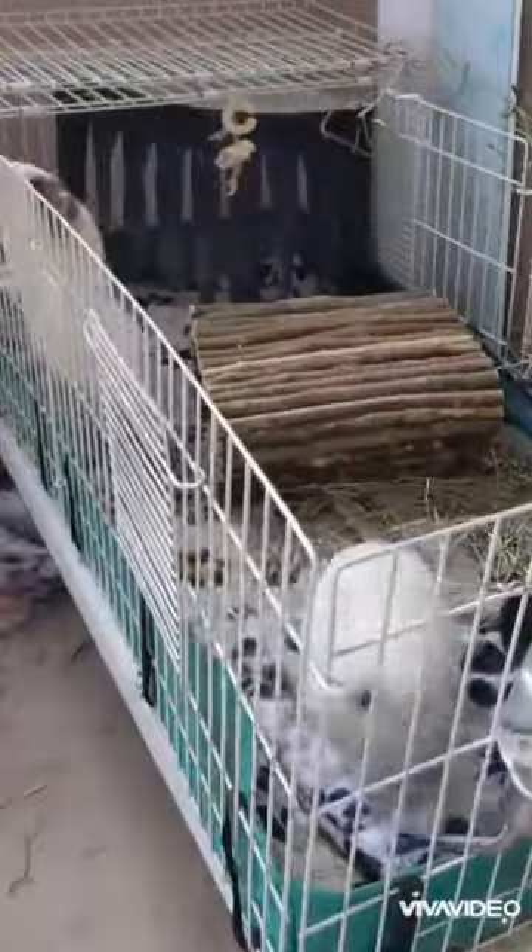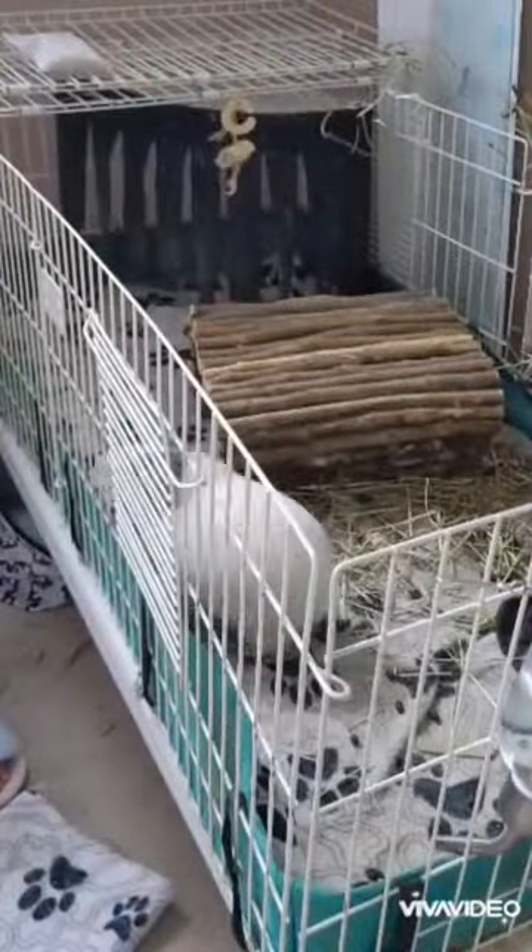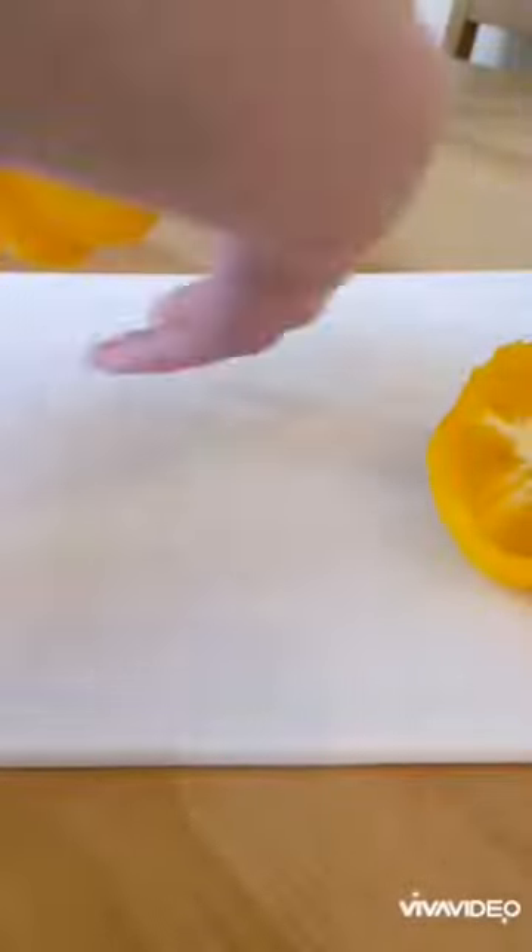I lure the guinea pigs into a little sack with some pea flakes — that's what the bag has up there. I put Snowball in first and then Cookie. They're both in their carriers.